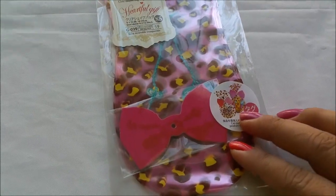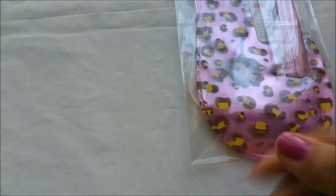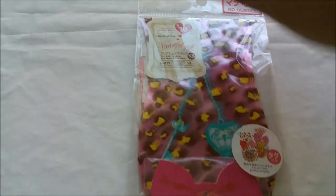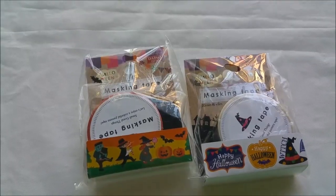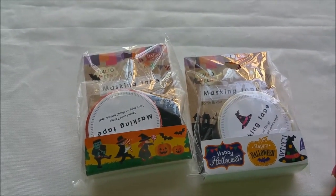I also grabbed these clear baggies that come with a little bow and these little twisty ties that are pink. You get 10 of these and I really like the print. I also found Halloween washi tape — so adorable!